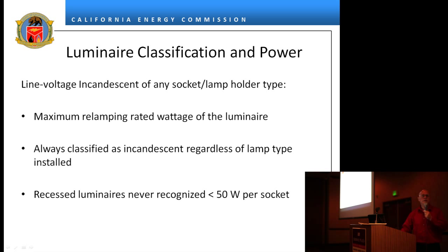An incandescent luminaire is an incandescent luminaire no matter what you install in it — there are no adapters, there is nothing you can do to make it anything other than incandescent. We also say that recessed luminaires will not be recognized as being less than 50 watts. That's been the biggest offender — people have been putting in recessed luminaires calling them 30 watts when the most common lamp is a 65-watt BR. So if the manufacturer's label says anything less than 50, it will not be recognized.